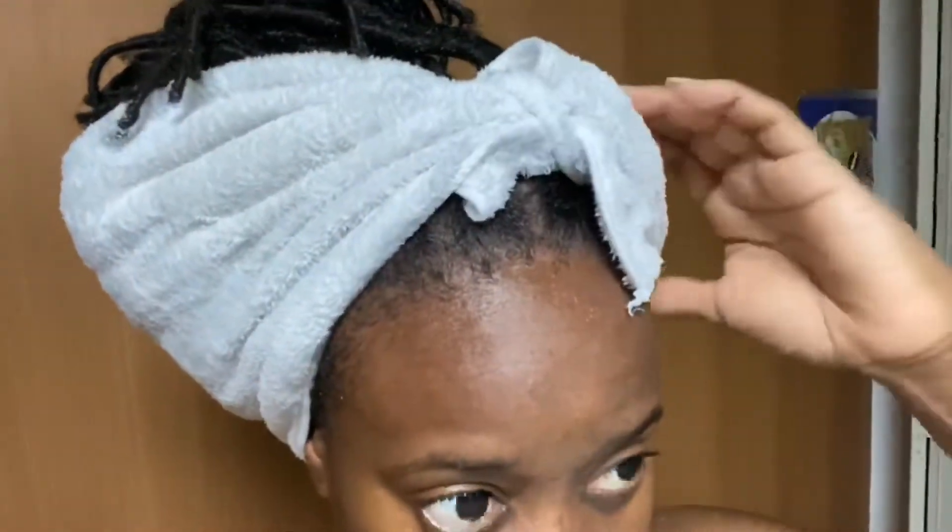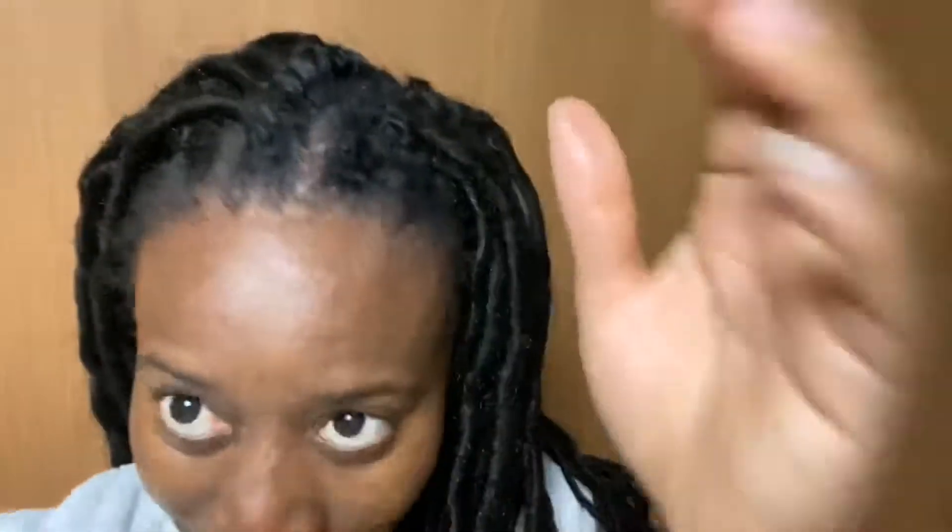Okay guys, it's now time for the grand reveal — and even I don't know how it looks because I just put this on in the shop. Oh my — it looks nice! I look so good. I was worried that the hair would be shabby, but look at this — looking so natural, and my scalp feeling so clean and fresh.